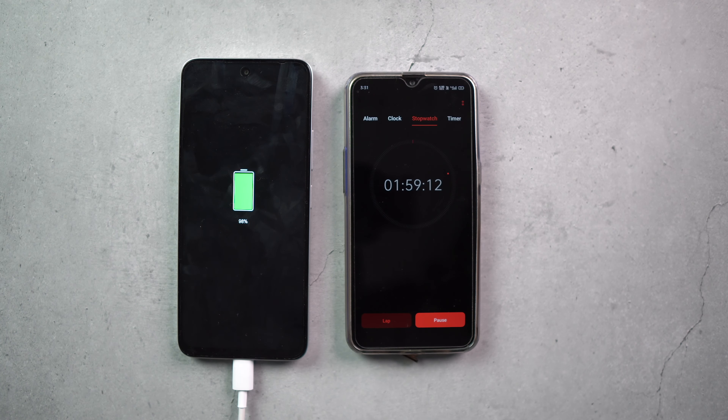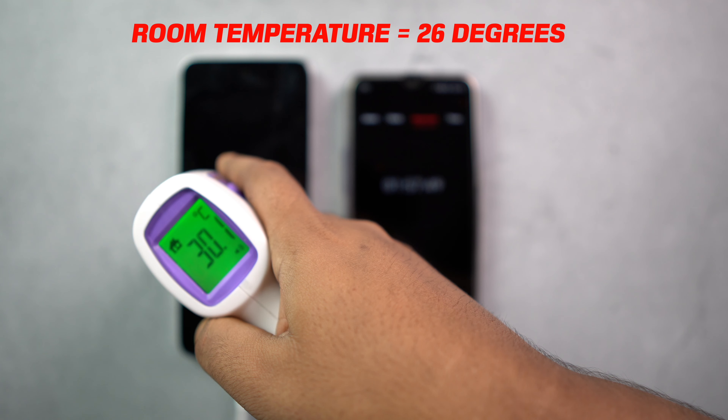With similar battery and fast charging support compared to different brands, this phone takes around 2 hours 20 minutes to charge, while competitors take 1 hour 40 to 1 hour 45 minutes. Charging is a little slow. The phone does get warm during fast charging, but it's manageable.